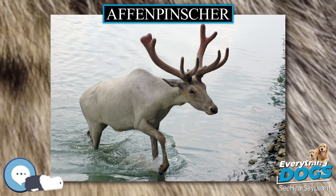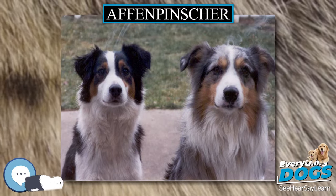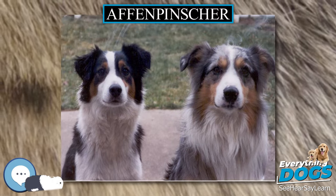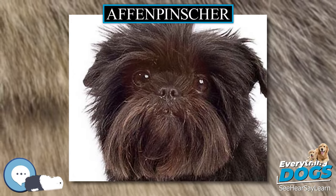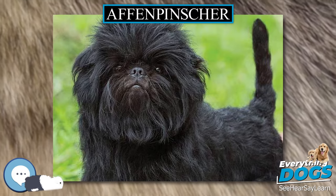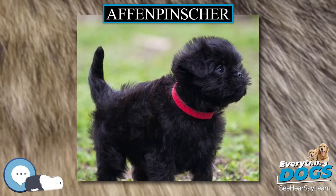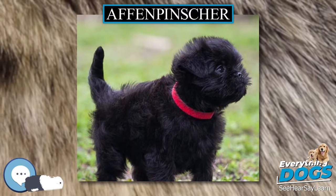The Affenpinscher is prone to hip dysplasia. As with many small breeds of dog, they are prone to collapsed trachea and luxating patella. Some are prone to fractures, PDA, open fontanelle, and respiratory problems in hot weather. Ocular conditions such as cataracts are occasionally reported. An emerging concern is syringomyelia, although the incidence is currently unknown.